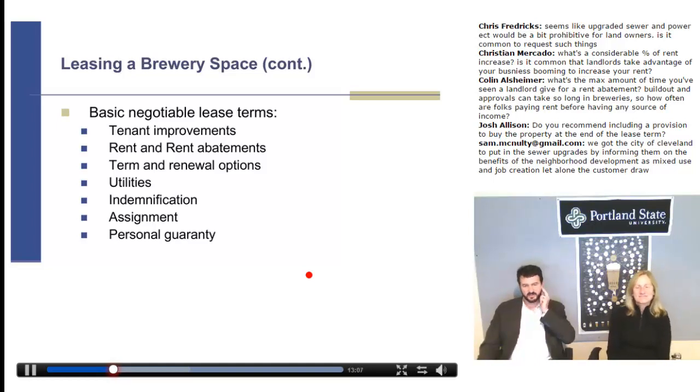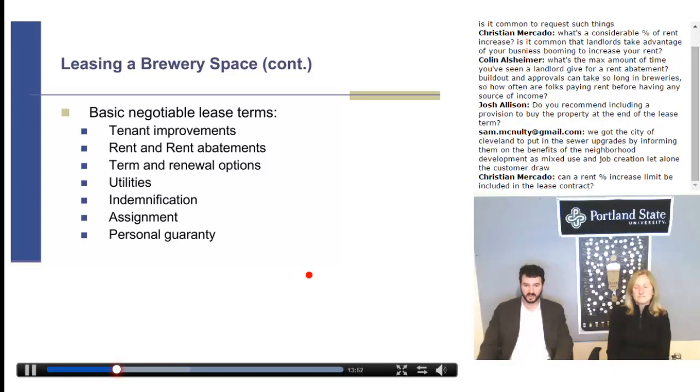The max rent abatement I've seen is six months, though more standard is about three months. Build-out and approvals can take a long time for breweries, so how often are folks paying rent before having any source of income? That's kind of the whole point of the rent abatement — you want to try to make the abatement match your period of no income. If you anticipate a three-month build-out and it's going to take about three months to get your TTB brewer's notice, build in a three-month abatement if you can. A lot of this is just up to negotiation.